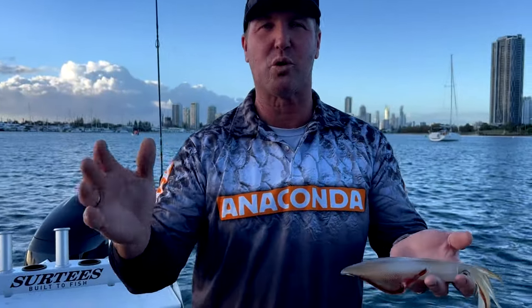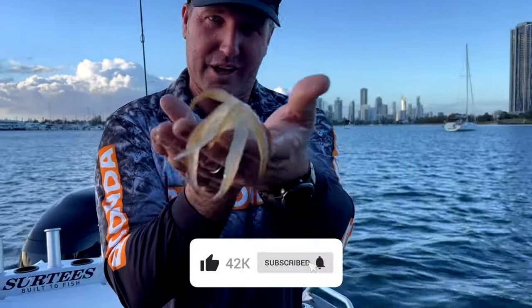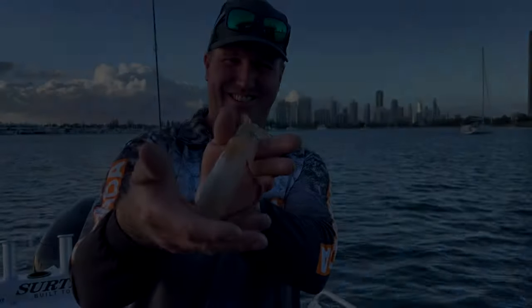Thanks for watching the Step Outside YouTube channel for lots of cooking and fishing action. Like, subscribe, and comment for bull catches like this and cooking recipes. Check out these boys — we'll see you next time.